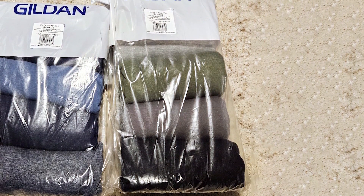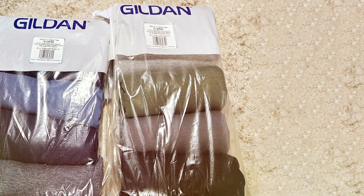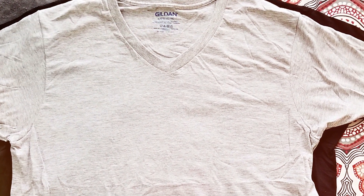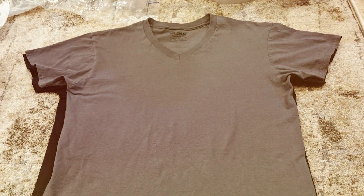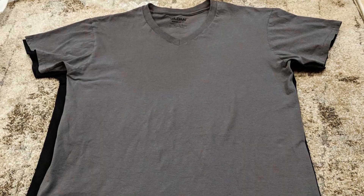Additionally, these t-shirts feature moisture-wicking properties, keeping you dry and comfortable in a range of environments. The specifications include a range of sizes and colors, allowing everyone to find the perfect match. This multi-pack is not only a practical investment but also offers great value for money, proving that quality and affordability can go hand in hand.